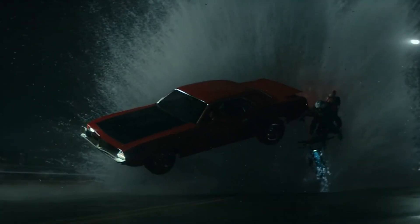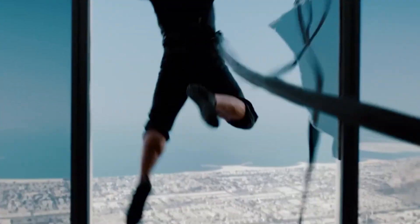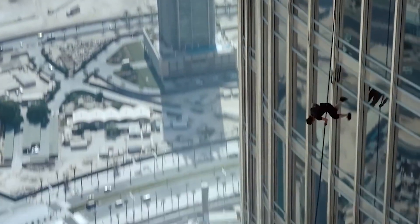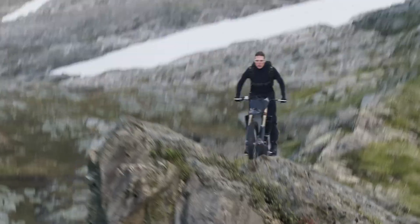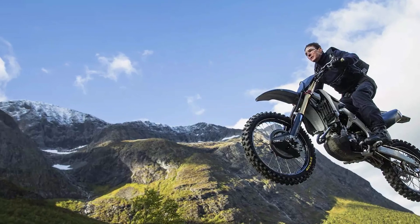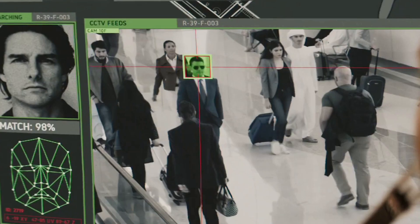Every Hollywood big budget movie has action set pieces they promote way too much in every promotional opportunity they get. Every Mission Impossible movie also has this kind of one scene they promote heavily — like the Burj Khalifa scene in Ghost Protocol, the plane scene in Rogue Nation, or the motorbike jump in Dead Reckoning. But the problem is I had seen each of these scenes way too many times before the release of the movie. The well-written scenes, however, were not in any promotional content at all — and that is a big plus point for people like me who love well-written intense scenes.